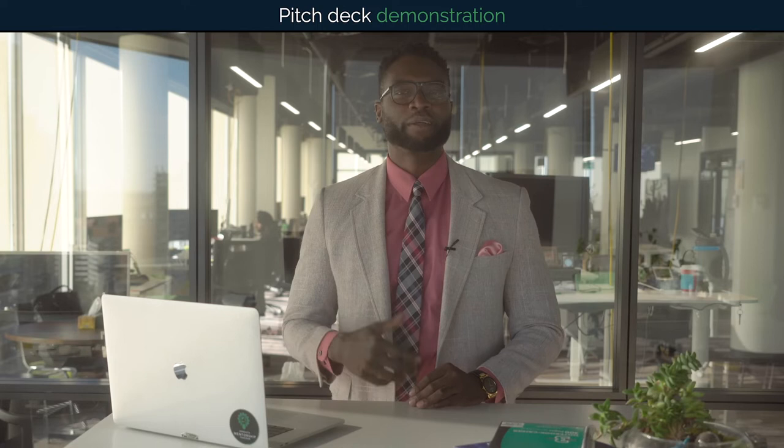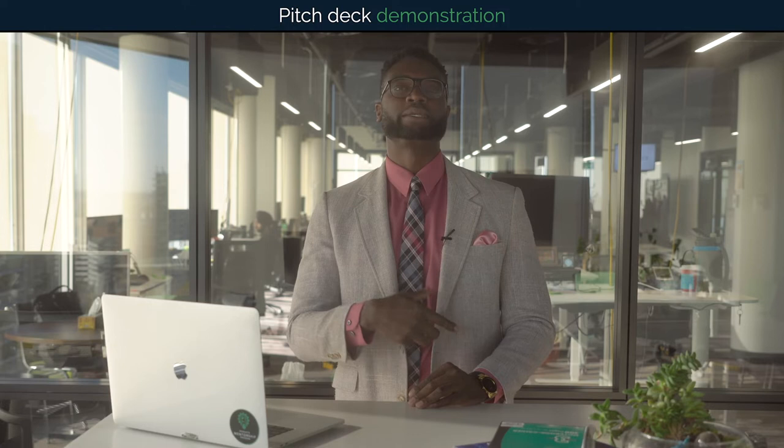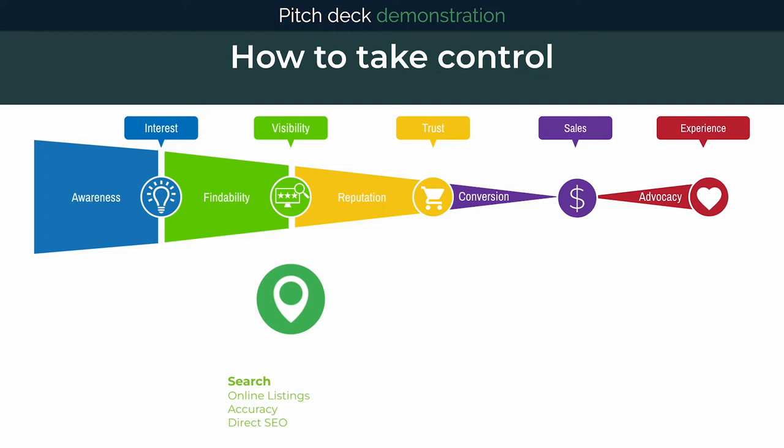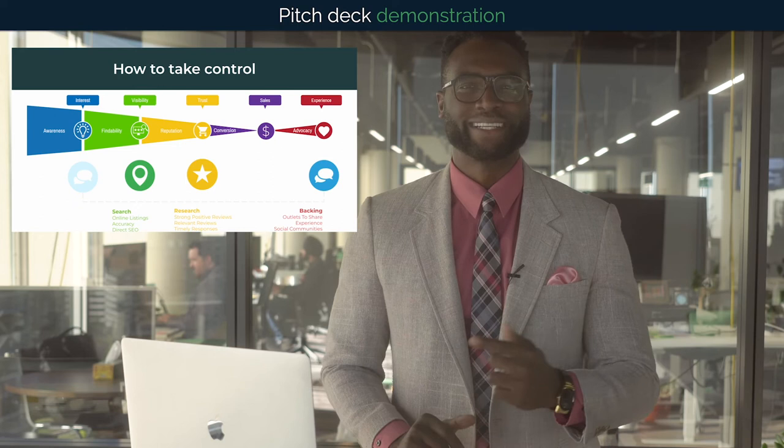While there are always opportunities to improve our online presence, based on the results we saw, I believe the most impactful ways to keep customers from leaving our customer journey today is winning search through online listings and citations, winning research through relevant, frequent, and positive reviews, and winning your customers' backing through customer engagement, social, email, and other retention and growth tools.